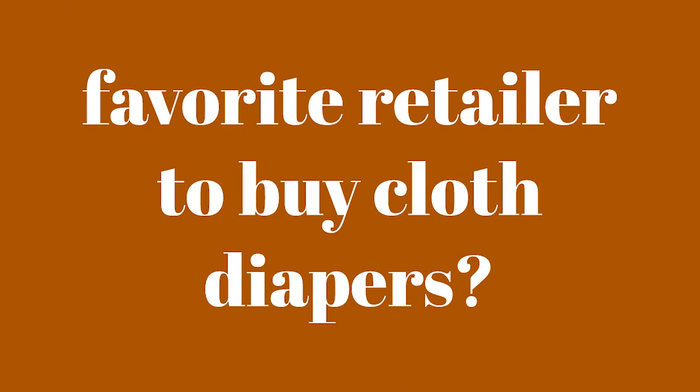Favorite retailer to buy cloth diapers from? I would have to say Amazon. We have bought all of our diapers from Amazon so far and we love that they have free shipping because we have Prime. They're just our favorite place to buy most anything online.